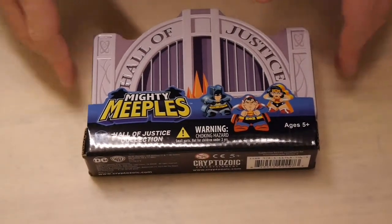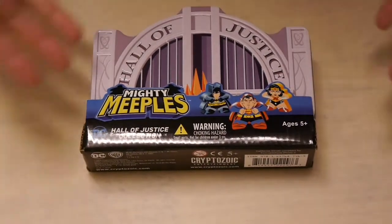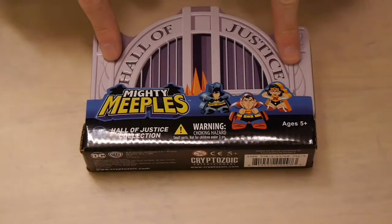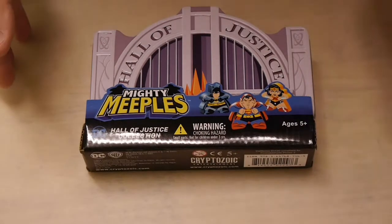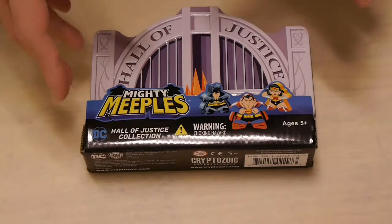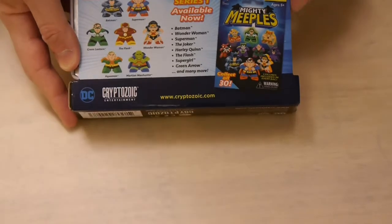Cryptozoic is getting into the game and doing their own version with popular characters like DC Super Heroes and Ghostbusters, which are coming out relatively soon. At the 2016 convention scene, they had special limited edition meeples in packs that you could get, and now they're finally releasing them to the masses. There are also blind packs where you'd get one of a random 30 different meeples. This is Series 1, available now.